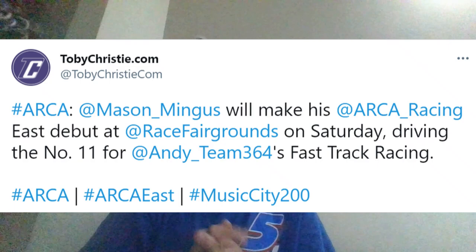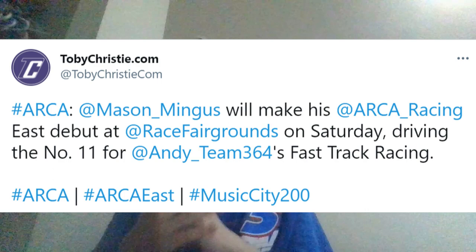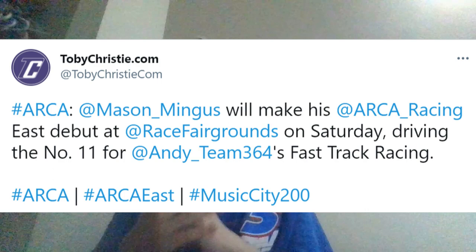Now we're talking about Mason Mingus, who is making his ARCA East debut at the National Fairgrounds as a substitute for Richard Garvey. As I mentioned, they're racing at the National Fairgrounds this weekend. Mason Mingus, for those who know, is a guy who raced in the main ARCA Series. He may have won a race in ARCA, and he's most notably known for missing pit road and going over the double-jump at Chicago in 2015, getting airborne and destroying the splitter.